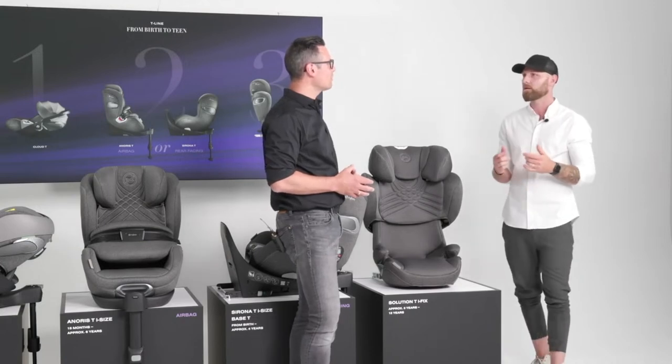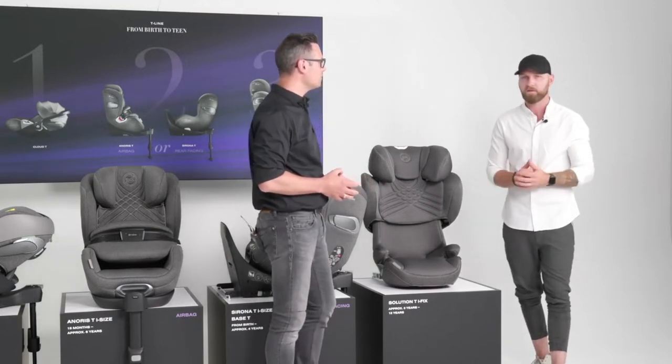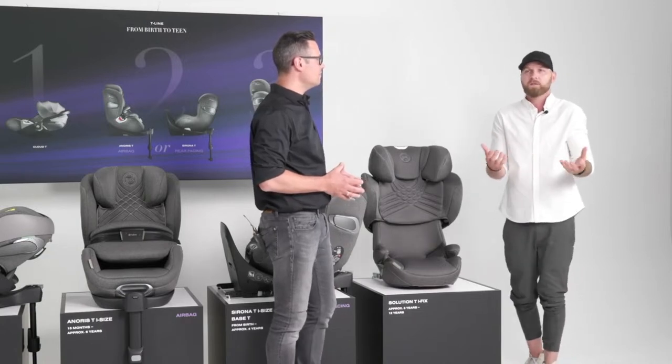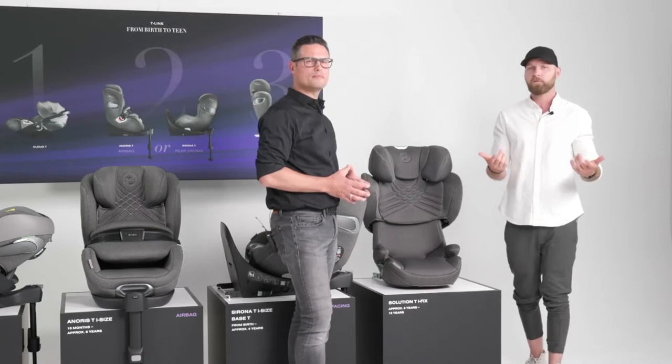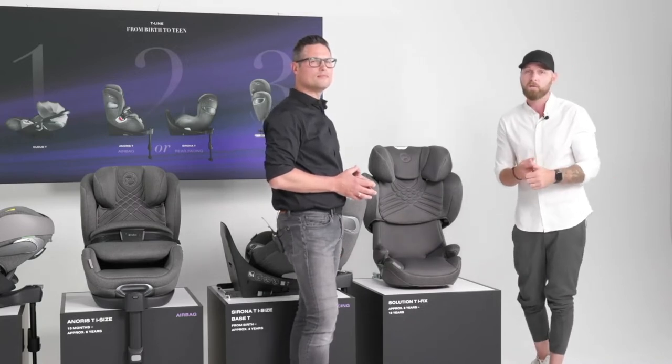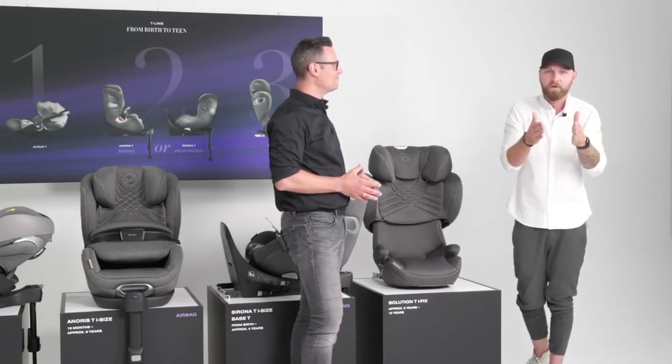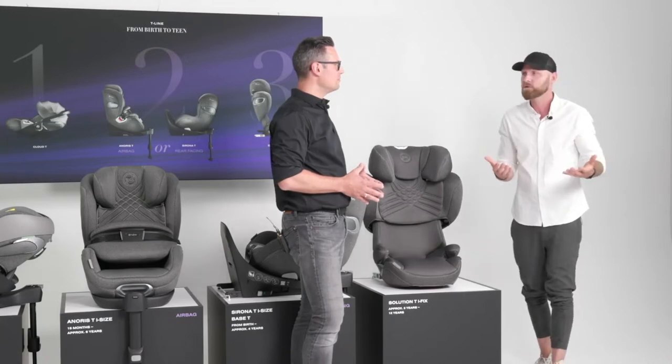Just think about your family — how big is your car? Are you the taxi? Do you have a soccer team to bring to a game? Then maybe the Solution G is the perfect option because you can squeeze it. If you have a huge car and you're not often being that taxi, the Solution T Platinum may be the perfect fit for you. We are just here to lead you through the different benefits of our wonderful products.